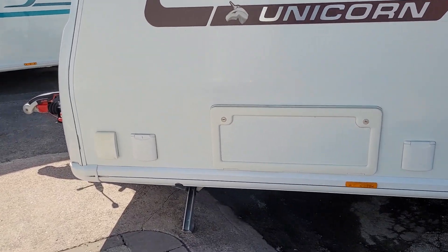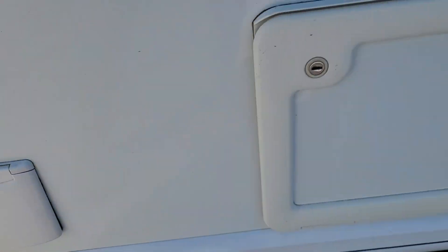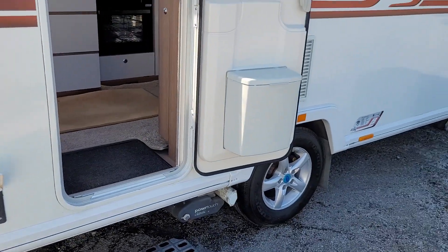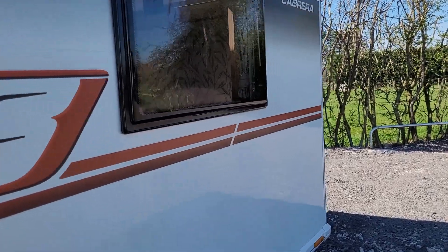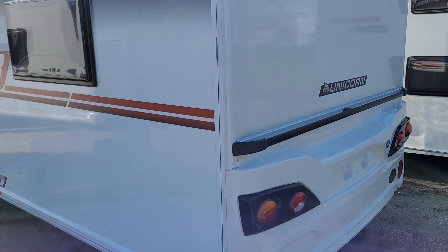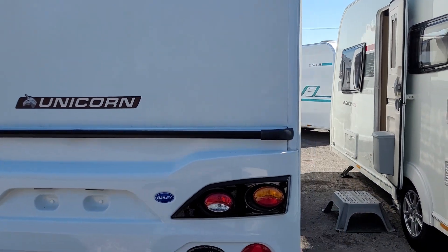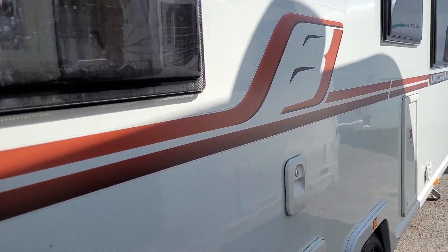As you can see, this does have the external gas point and the external electric point. The caravan is in very clean condition inside and out — it's a credit to its former keeper. It's a four-berth, with the rear island bed, and is in excellent condition.